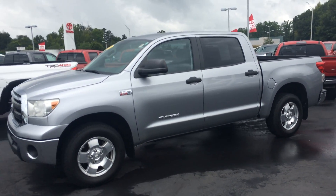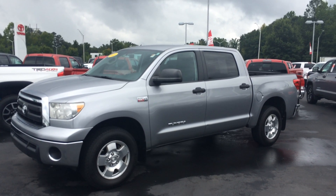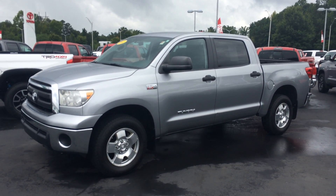If you have any other questions, please let us know about the 2012 Crew Cab 4x4 Tundra here at LaGrange Toyota. Looking forward to the opportunity, sir. We'll talk to you soon.